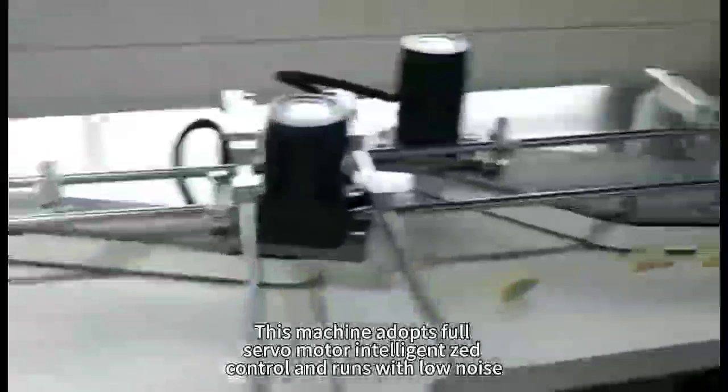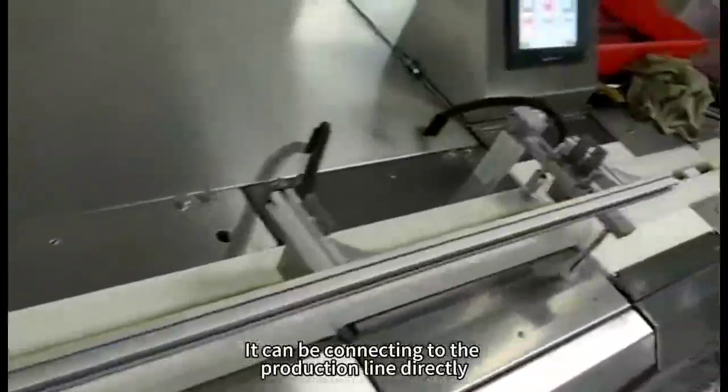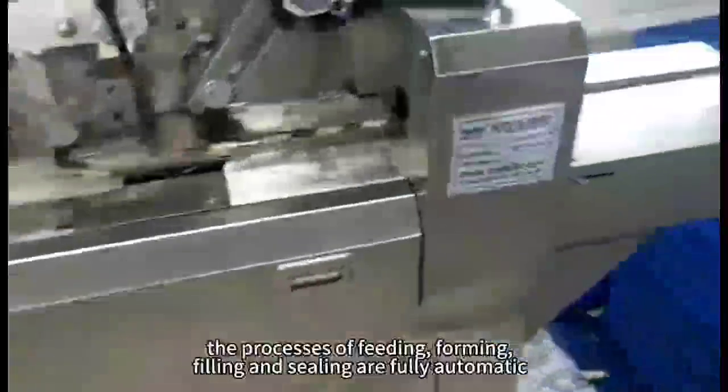This machine adopts full servo-motor intelligence that controls and runs with low noise. It can be connected to the production line directly. The processes of feeding, forming, filling, and sealing are fully automatic.